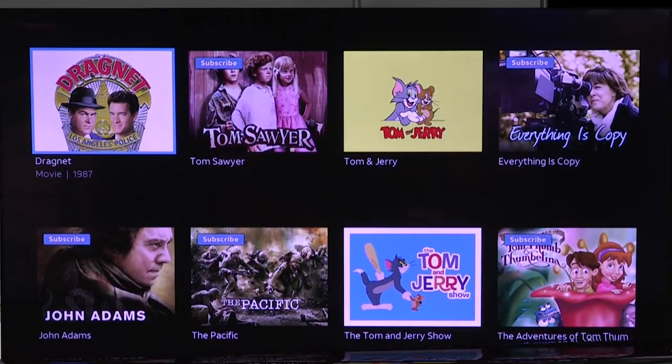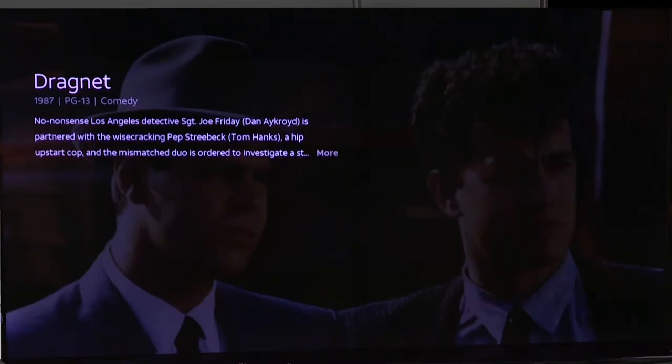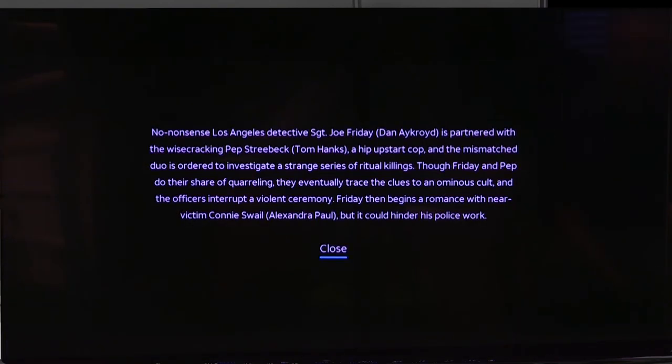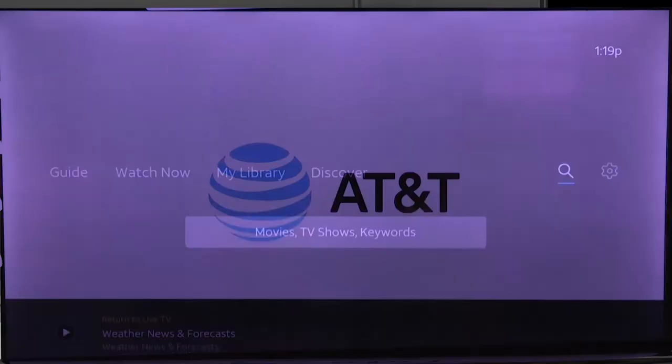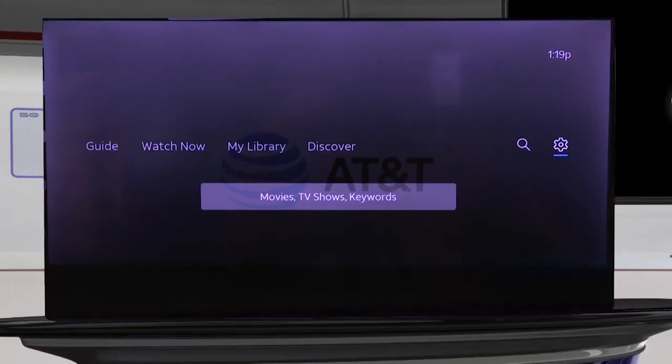Just like right down here — Dragnet — that was a movie that is available without any extra subscription, and I can click on that and you can watch that as well. So that is how the search part works.